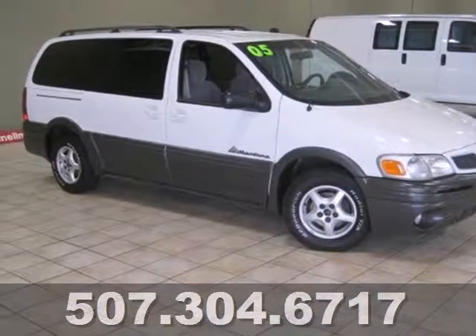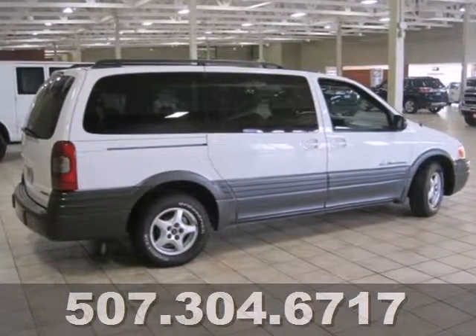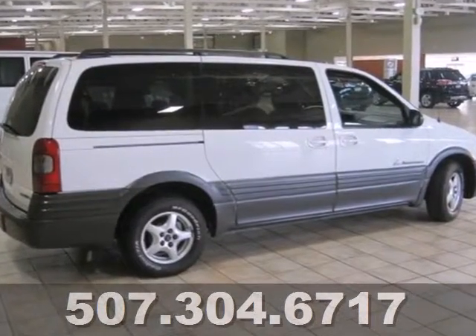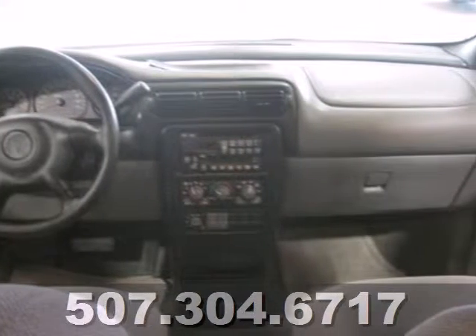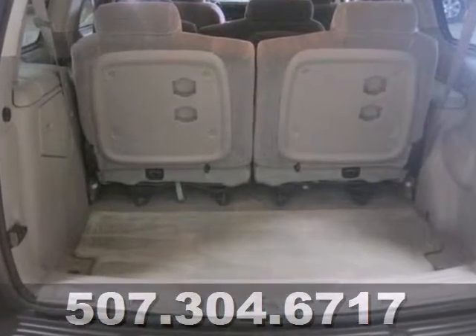Here's a 2005 Pontiac Montana. The 2005 Montana has standard features including alloy wheels, folding center rear seats, power windows, remote keyless entry, third row seating, automatic on-off headlights, and front captain's chairs.